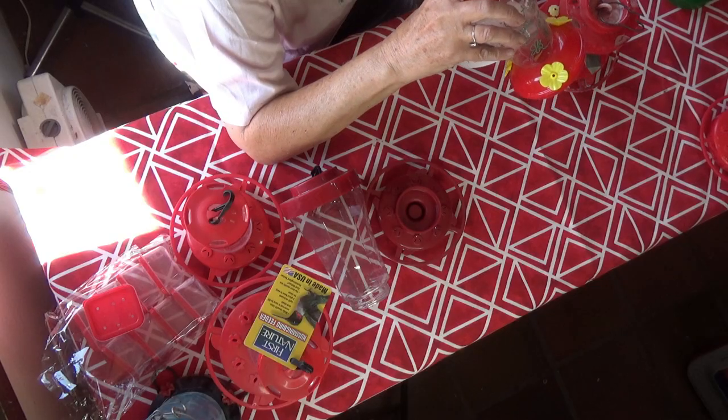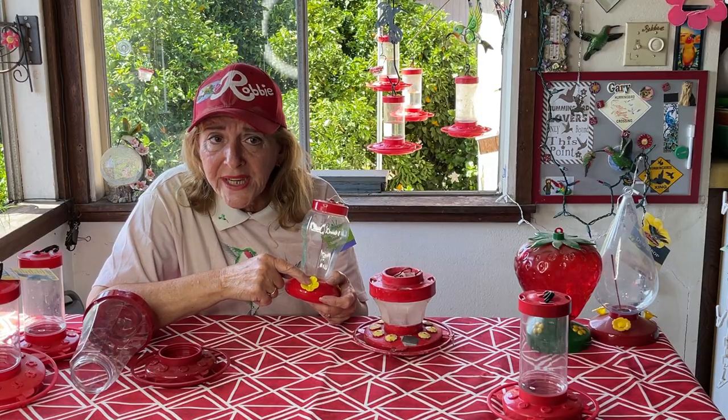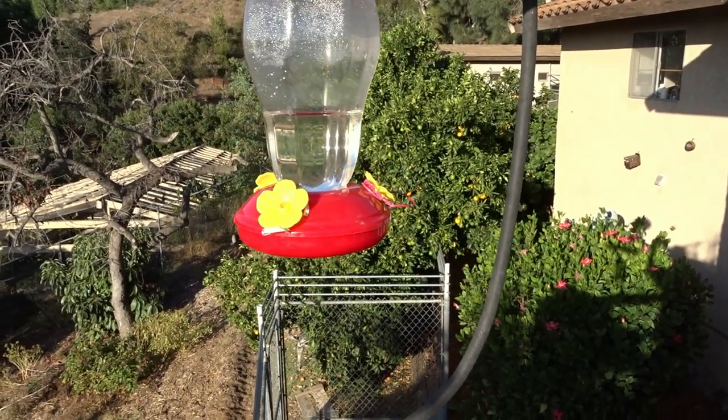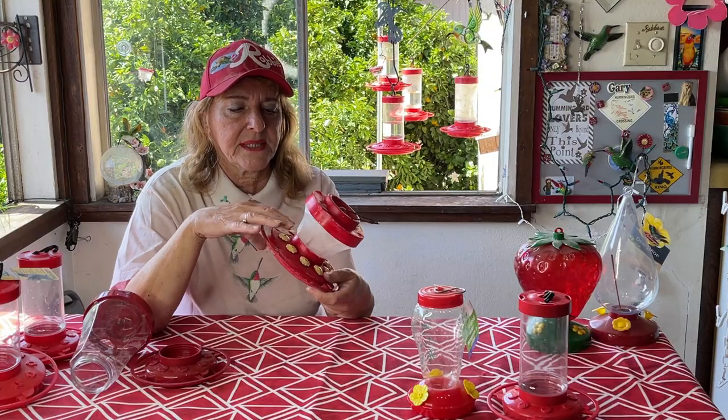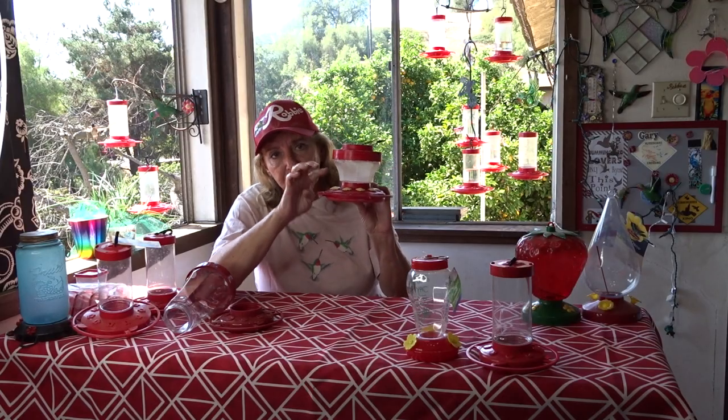Even though these seem a little light in plastic, I've never had one fail. I have had bees go check them out and they cannot get in these, so they work really well. Same thing with this old retired one — there's enough lift on that flower that the bees haven't been able to get in. So you want to make sure there's lift.